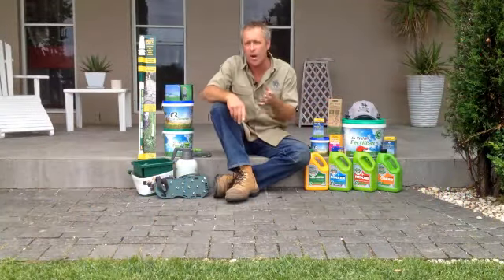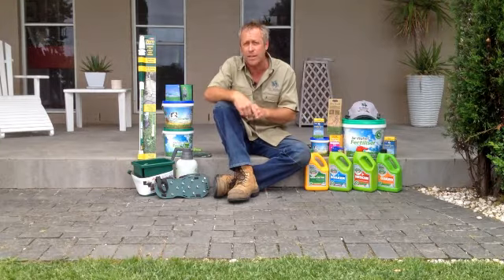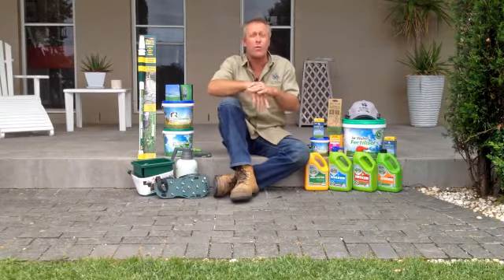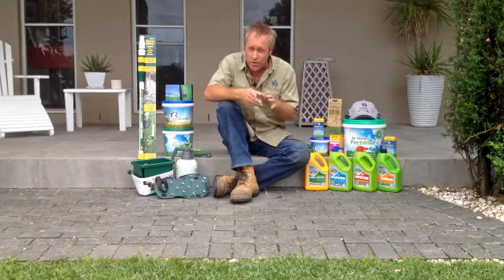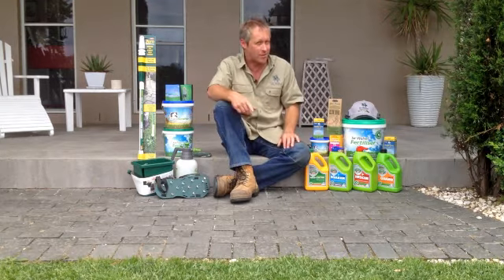Here at The Lawn Store we're your one-stop shop for all your lawn care products to help keep your lawn looking absolutely magnificent. Everything's covered from pest control, weed control and fertilizers, and there are even tools of the trade. So now you can shop online from the comfort of your lounge room or office and the products will be delivered straight to your door. Now it doesn't get much easier than that.